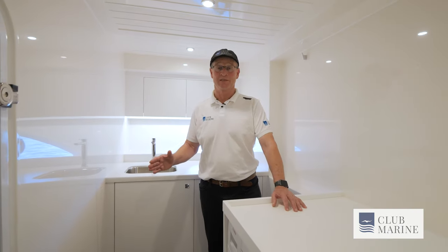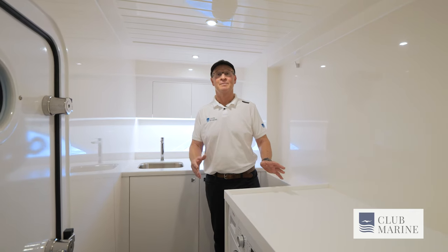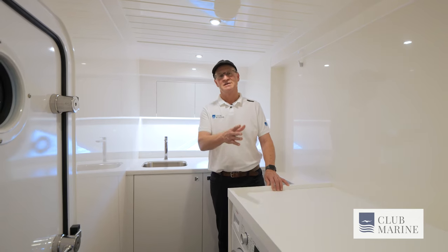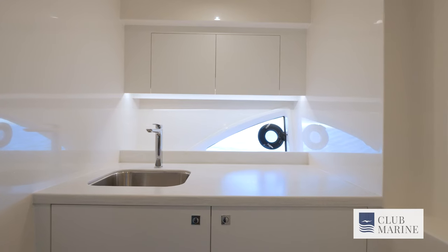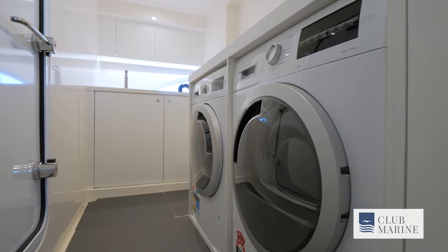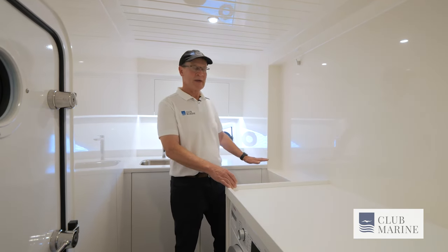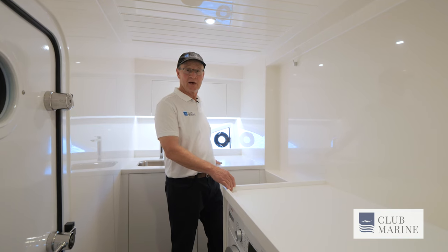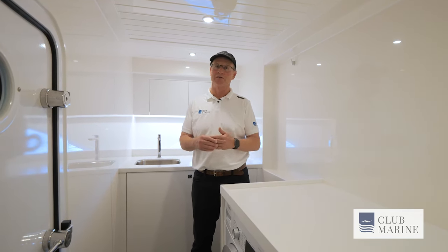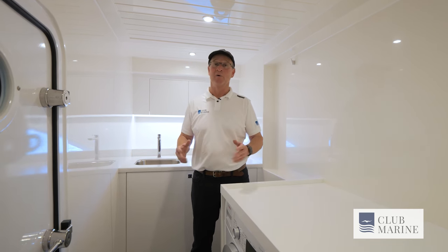This is a fantastic space immediately aft of the master stateroom. In this case it's set up as a dedicated laundry that puts mine at home to shame — it has a linen cabinet and everything you'd need, including a sink. It can also be fitted as a crew cabin with a full bed and a shower compartment. It can also be a utility room — for fishing, scuba, a gym, whatever you want.